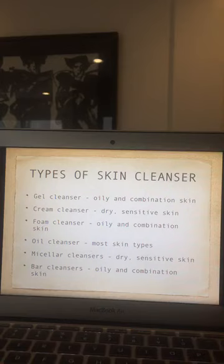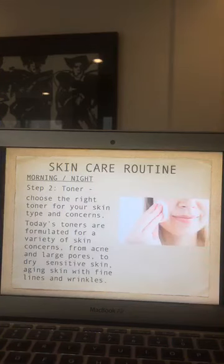Oil cleansers are especially popular among women for removing makeup. Aside from removing makeup, they can also remove impurities from the skin, and most skin types can use them. Micellar cleansers are soapless — a liquid with micelles or particles in the solution — suited for dry sensitive skin. Bar cleansers often have a high alkaline pH that dries the skin, but newer bars are available with a good pH that are also hypoallergenic.